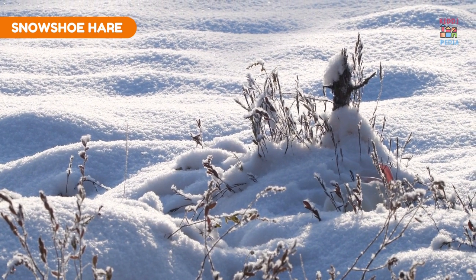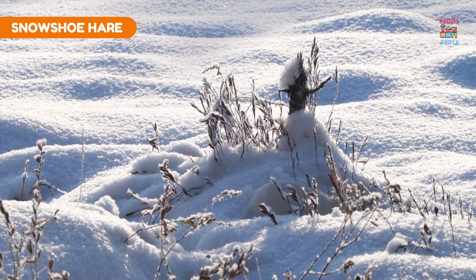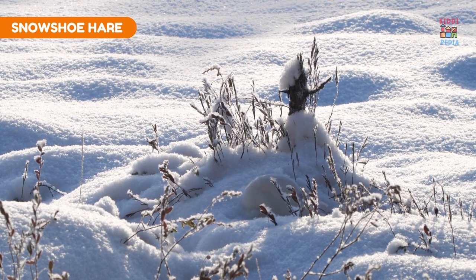Snowshoe hare. Snowshoe hares have fur that changes color from brown in summer to white in winter to blend with the snow.